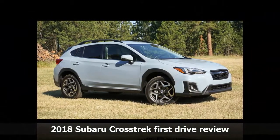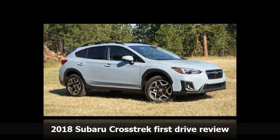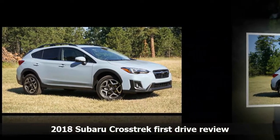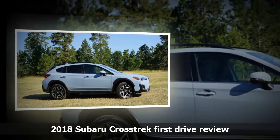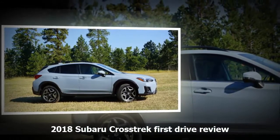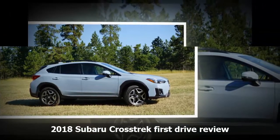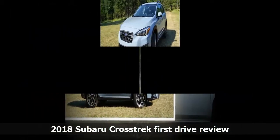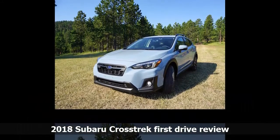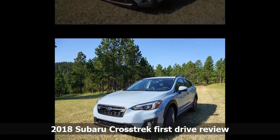The big difference comes with the limited trim. There you can choose the optional 8-inch screen with native navigation, Sirius XM radio, voice activation, hands-free texting, and a whole bunch of apps like parking, calendar, iHeartRadio, and weather. You also get the Harman Kardon stereo with this option. Finally, your multi-function display on top of the dash goes visual with nifty features like pitch and roll monitoring when you're off-road.